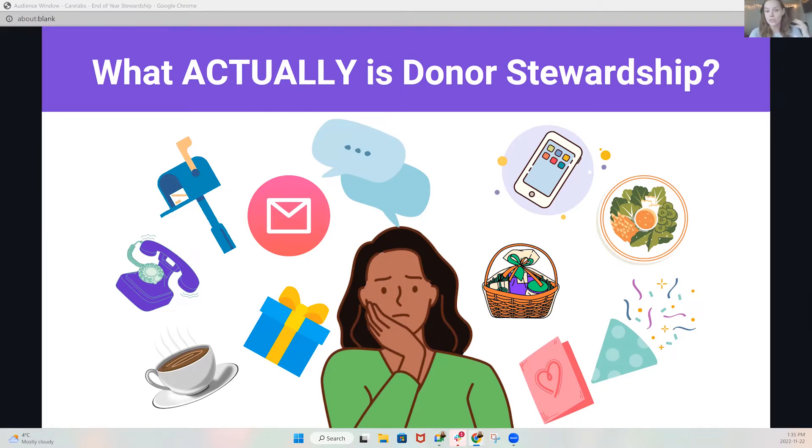Stewardship is taking donors out for coffee. It's endless amounts of phone calls and emails. It's stewardship events and dinners. It's sending gifts, impact sharing, putting together newsletters, and it is lots and lots of talking. Today we're going to focus on all of these things that you can do to generate the highest ROI so that you have more time to connect with those donors and make those important connections.